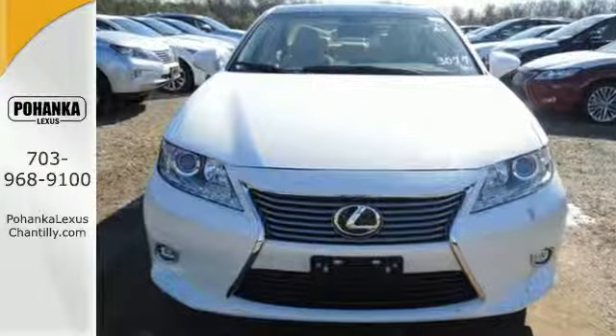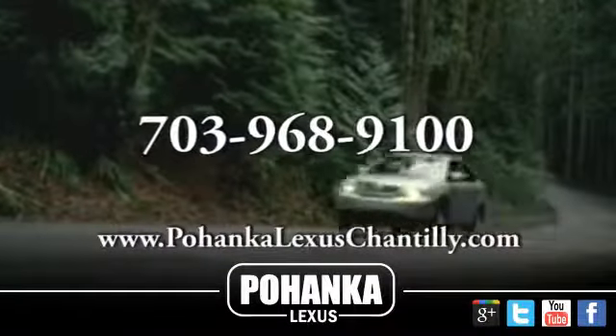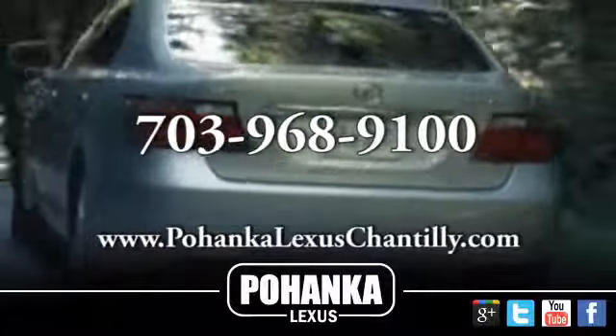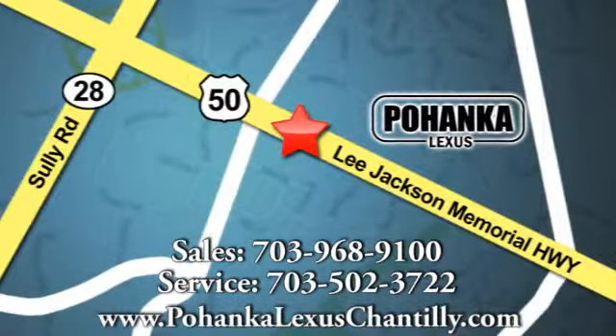Drive home this Lexus ES350 today. Call us now for more information on this vehicle or visit today. We're conveniently located at 13909 Lee Jackson Memorial Highway in Chantilly.